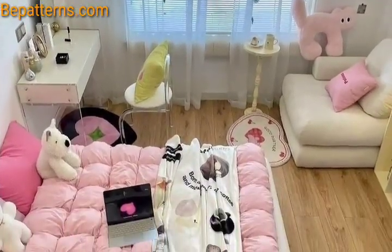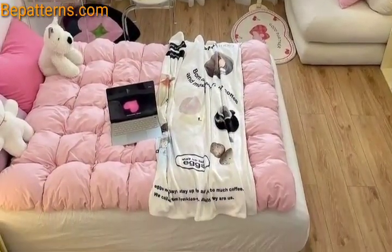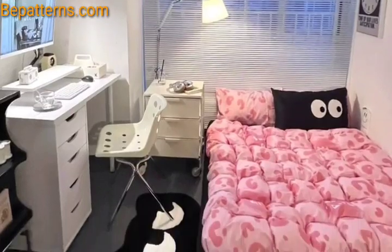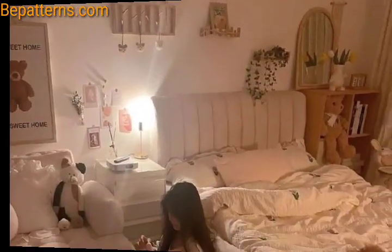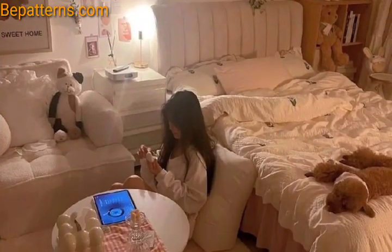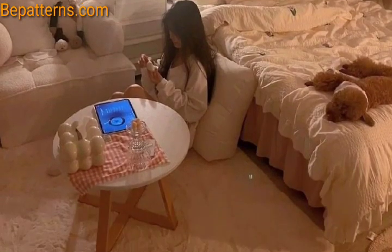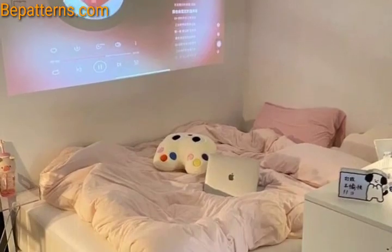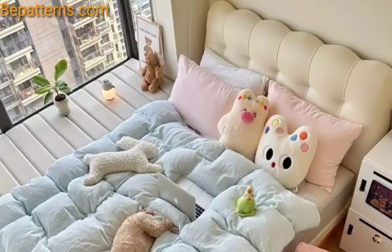Consider a chalkboard or pin board on the wall to let your child express creativity directly on the surface. Create a comfortable reading nook with a cozy chair or bean bag next to a stocked bookshelf. Keep the room organized with storage solutions such as bins, baskets, and labeled containers.